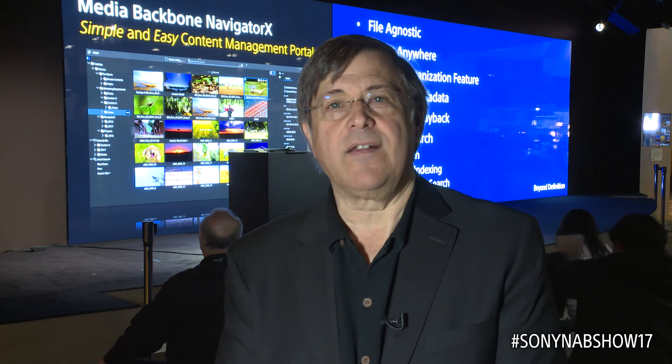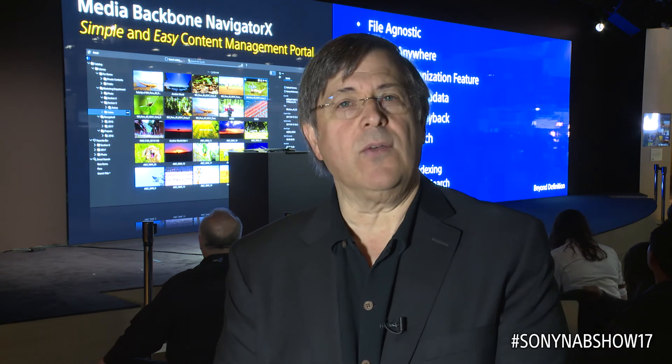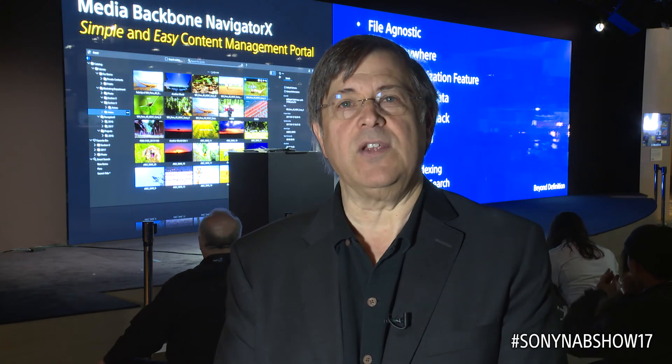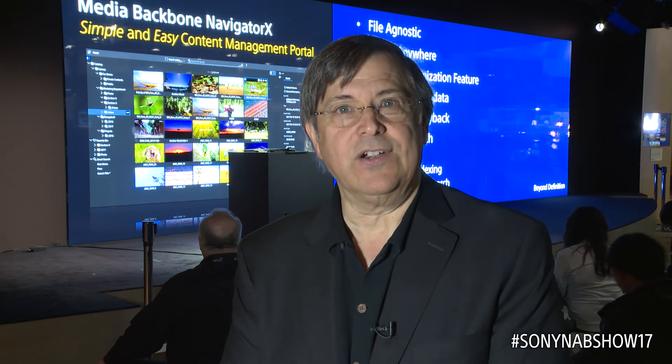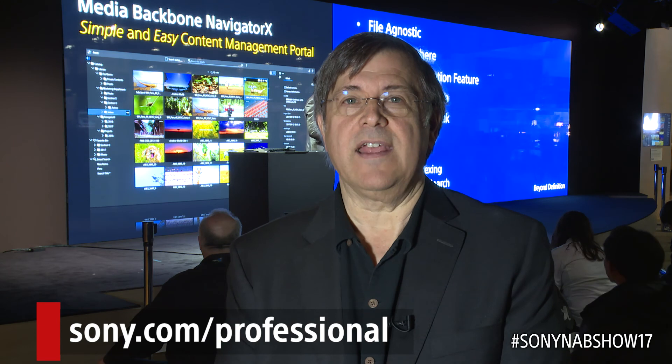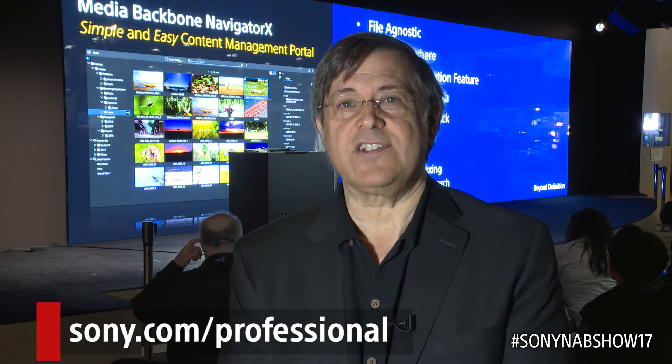The blacks are absolutely black. The whites go all the way to a thousand nits. It is just an awe-inspiring image when you look at it in real life here at the show. For more information, go to our website at sony.com/professional. We have information on all of these products. We hope you'll take a look and we'll see you next NAB.